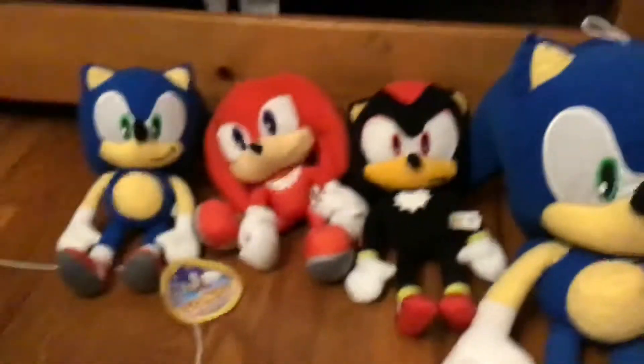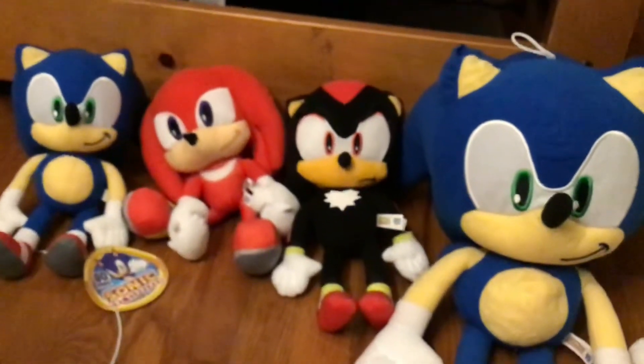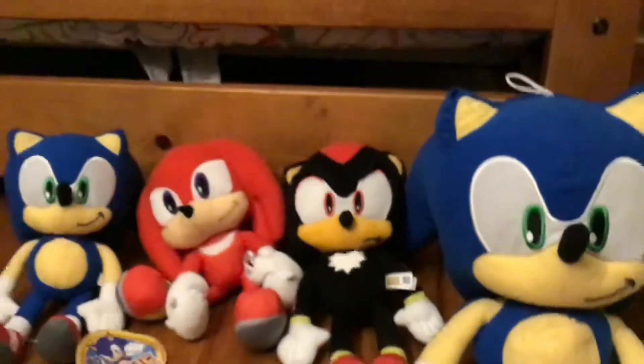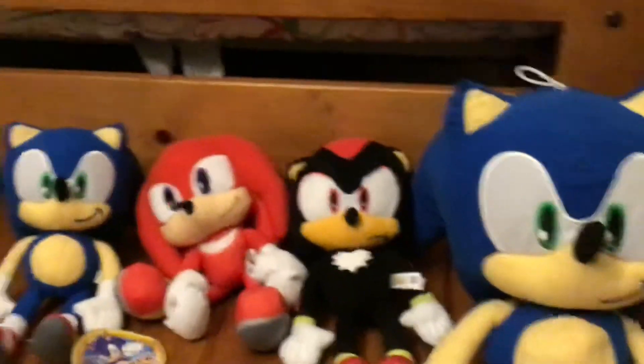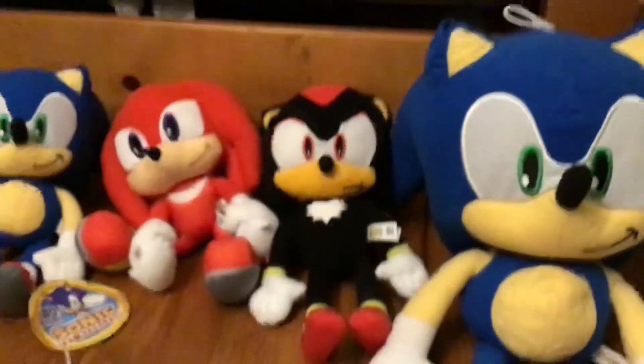That is the Toy Factory line of Sonic plushies. Maybe I will get Tails, so stay tuned for that. Please subscribe — I'm trying to get a thousand subscribers by the end of 2020, and I would really appreciate it if you subscribe, turn on notifications, and give this video a comment and like. Bye!